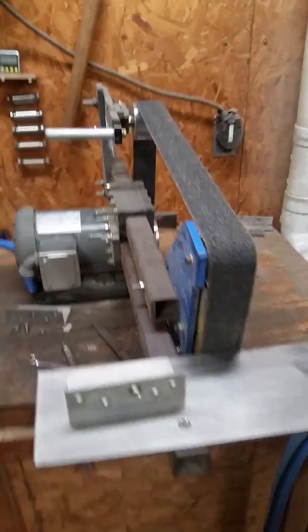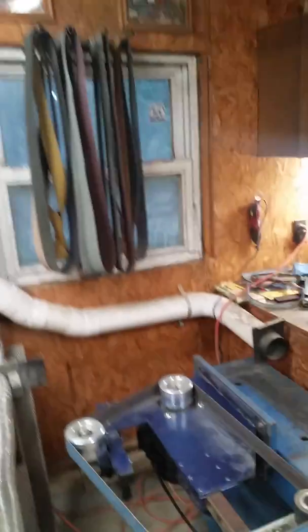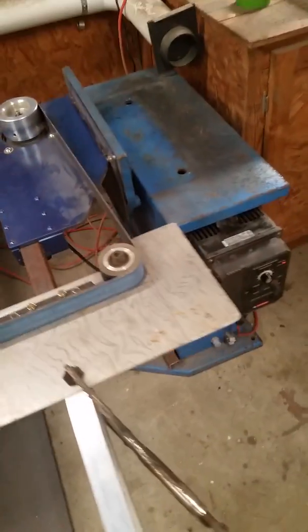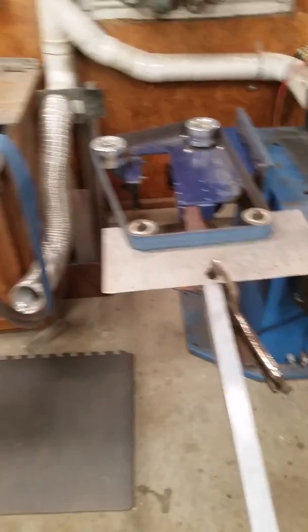Got a 2x72 grinder — one of those assemble-yourself ones in a box — along with a new dust collector. Currently mocking up a tool rest for it. It's already got a VFD on there; it actually came with one.